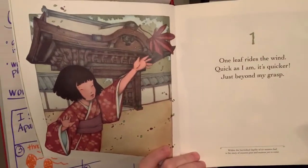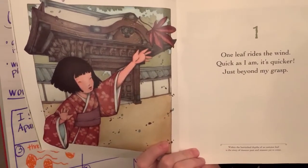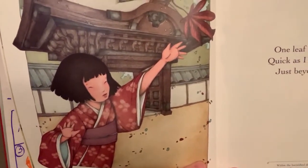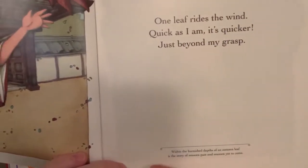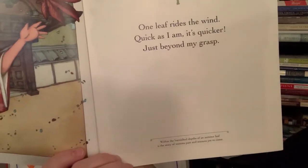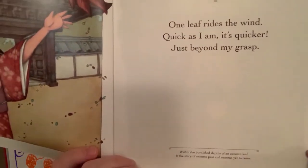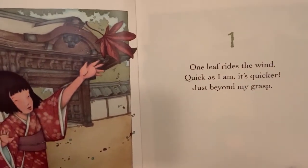Here's our picture. One. 'One leaf rides the wind. Quick as I am, it's quicker. Just beyond my grasp.' At the bottom of this book there's also more information about each part of the Japanese garden — these are called footnotes. It says: 'Within the burnished depths of an autumn leaf is the story of seasons past and seasons yet to come.' So it's talking about how this leaf holds a really important story about life cycles.